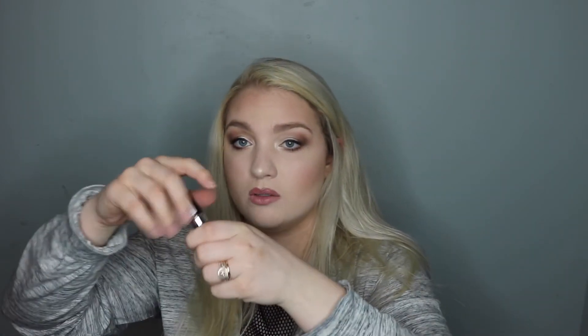I'm just going to go ahead and swatch some of these eye products for you. This Essence liquid eyeshadow is so, so pretty — I'm just going to swatch this right here on my hand. I love this. You can put this all over the lid; I don't know if I'd use it as a highlighter, but I definitely put it all over the lid and it blends out very nicely. It leaves a nice sheen.